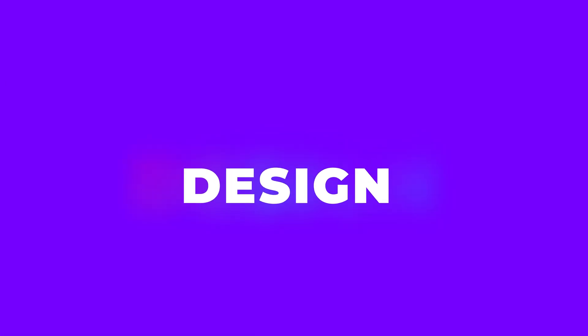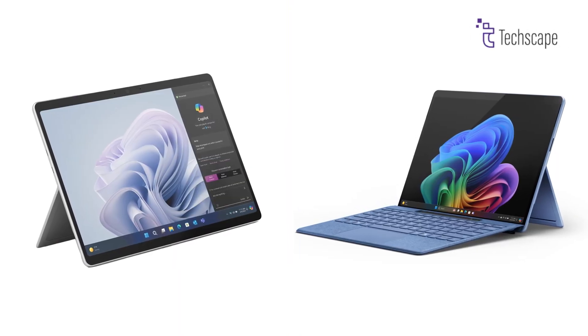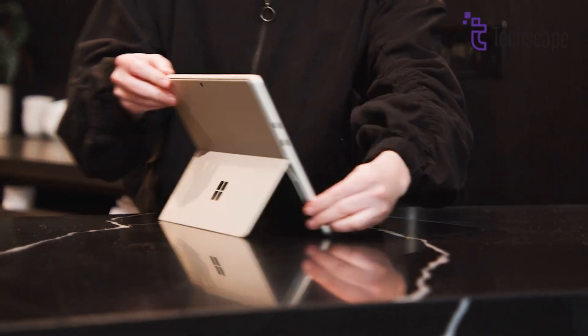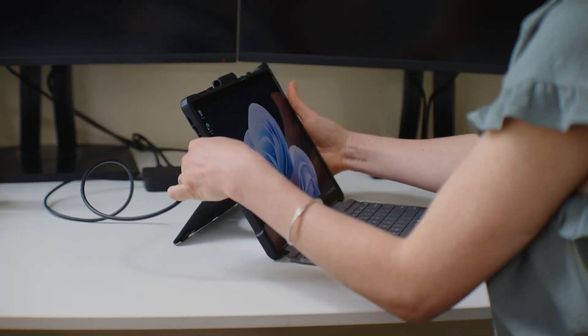Design. Both the Surface Pro 11 and Surface Pro 10 feature the iconic sleek and minimalist design synonymous with the Surface lineup. From their slim profiles to the signature kickstand, these devices exude a premium look and feel, suitable for professional and personal use alike.